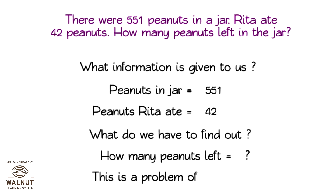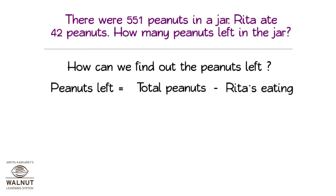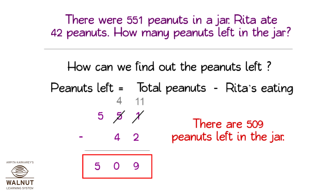This is a problem of subtraction. How can we find out the peanuts left? Peanuts left is equal to total peanuts minus Rita's eating. 551 minus 42 is equal to 509. There are 509 peanuts left in the jar.